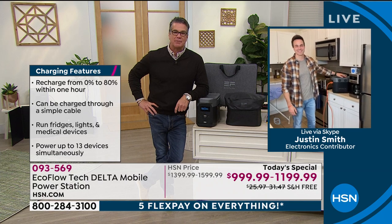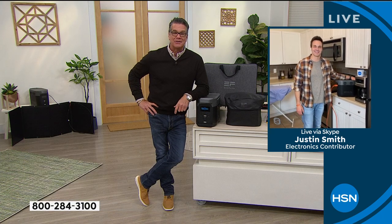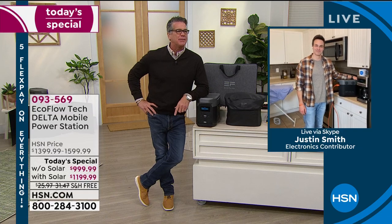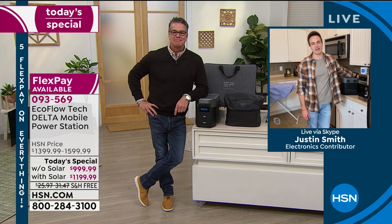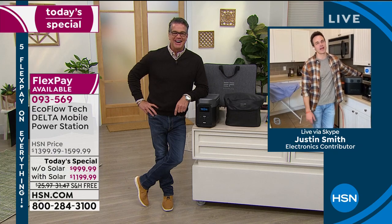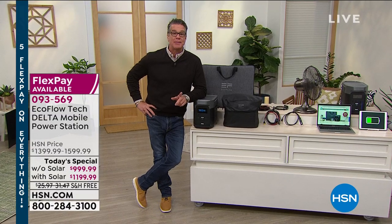Excellent job, Justin. Thanks for the TV too — the TV sold out as well. Justin is coming back in about an hour. I will be back in an hour and I'm going to do this all over. Thank you so much, Happy New Year everybody. Remember: item number 093569.